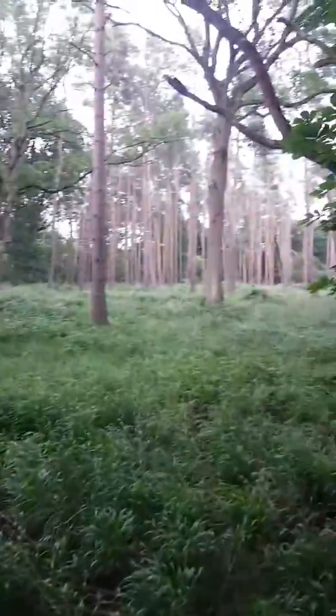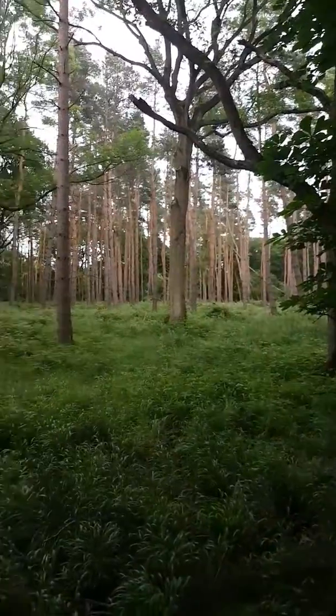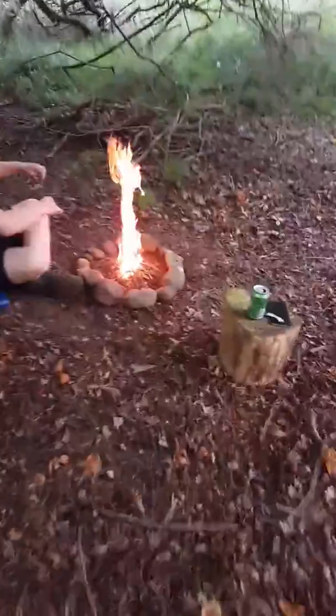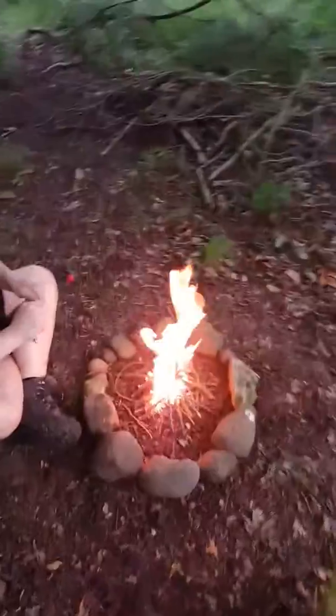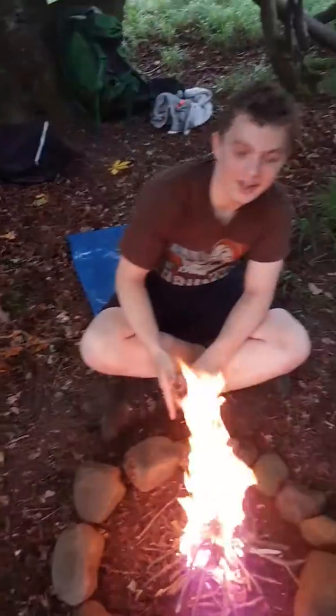There's a lovely fir tree clearing — no brambles or nettles on this side. We've been here a little while just settling in, sorting ourselves out, and we've just started making our fire. Here's William.